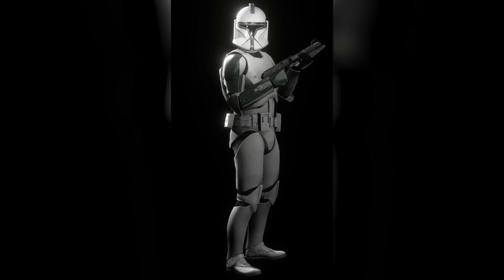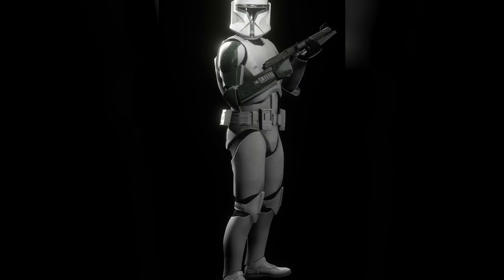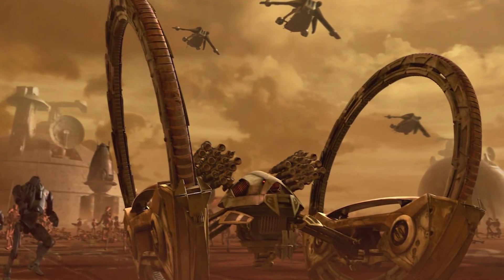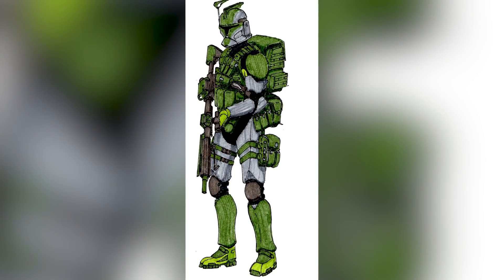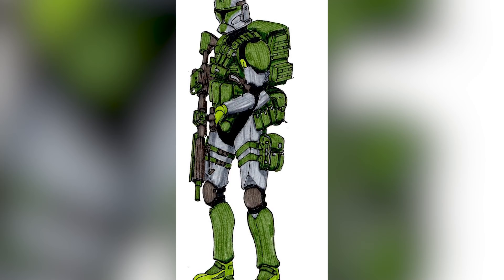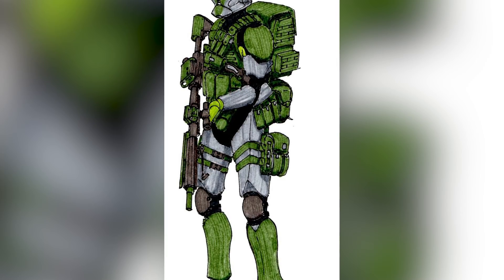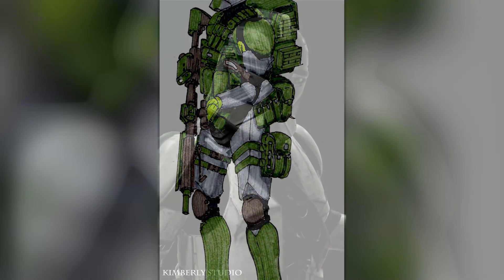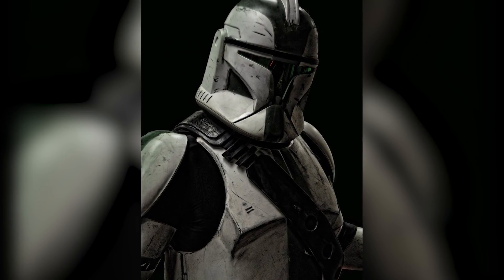Each member of this elite unit was outfitted with modified Phase 1 clone trooper armor, and many of them chose to trim their armor with light and dark green designs, and were very proud to show off their squad affiliation — wanting all other clones to know they were the Bantha Squad, the best of the best when it came to hailfire droids. Most of the Phase 1 armor was reinforced to protect against heavy blast detonations, and the commander even wore extra plating on his helmet and body armor, along with a kama. This armor saved his life on multiple occasions and definitely prevented crippling injury.